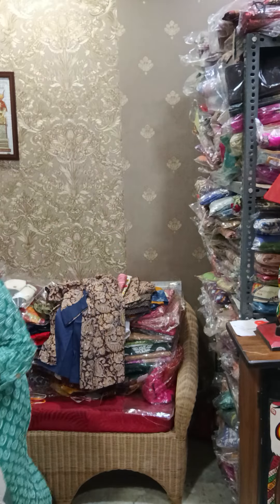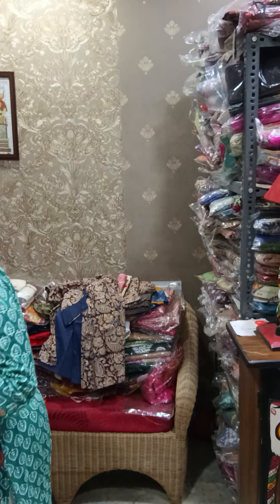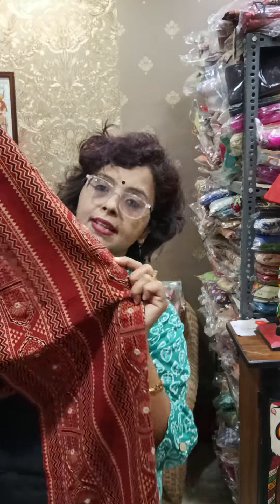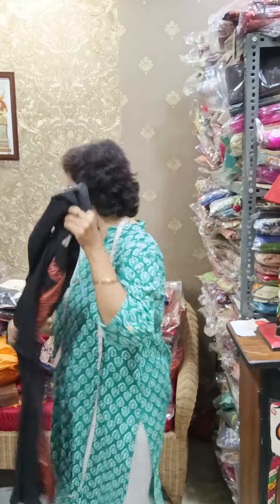Moving to another MM branded piece — ajrak kurti, restocked due to huge demand. Three sizes available: 40, 42, and 44. This is a black with maroon combination — a classic combination. Pure ajrak with original mirrors, which MM always uses — embroidered throughout. Light embroidery work highlights the ajrak part. Price is only 850.